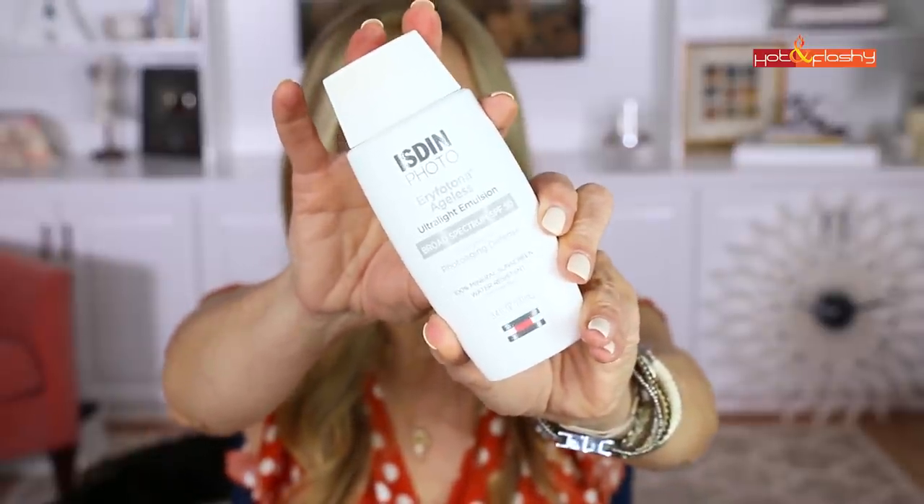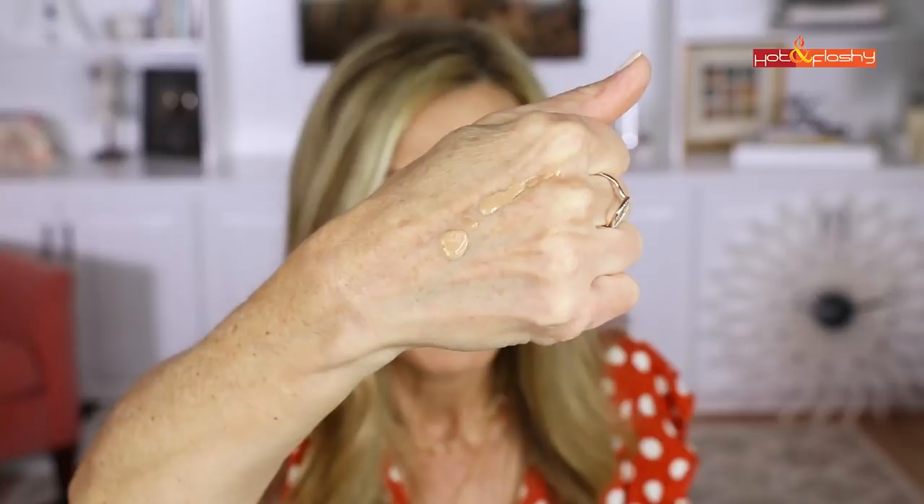I tried a couple of new sunscreens. The one I liked best was the ISDIN Ultralight Emulsion tinted sunscreen. It feels really lightweight on the skin — my only issue is it has a lot of fragrance. The tint is a warm medium color, beautiful under makeup and on its own. It rubs right in, has a nice matte but lit-from-within glow, doesn't dry my skin out, and doesn't make my makeup settle into wrinkles or wear off faster.